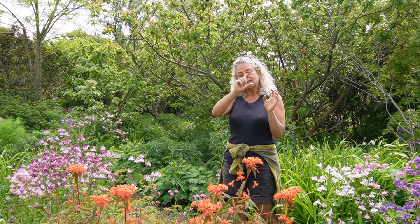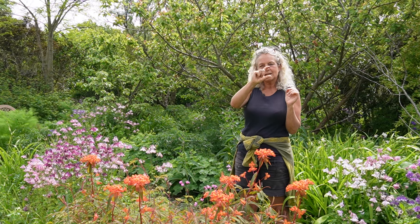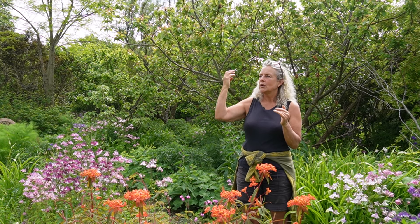This app has the sounds of the birds and it's identifying the bird, and when the bird is singing it's highlighting the name so that I can really learn all the different sounds of the different birds. And I'm already finding that it's really helping me to identify who's singing and who's not.